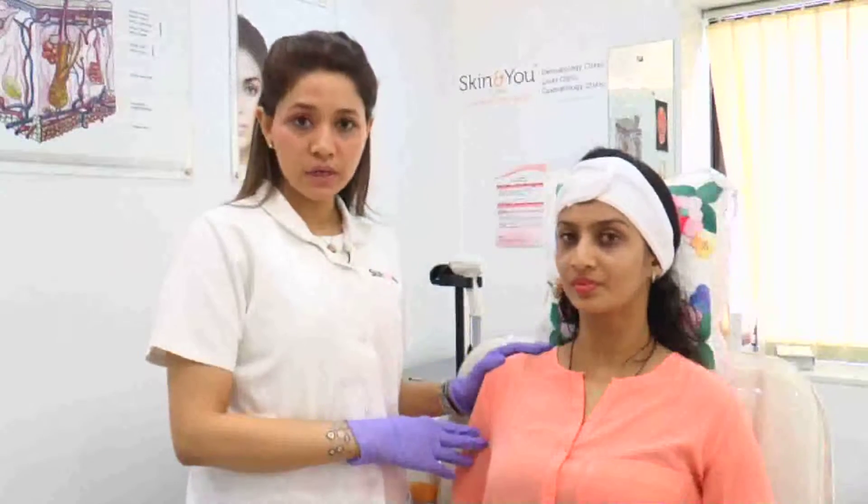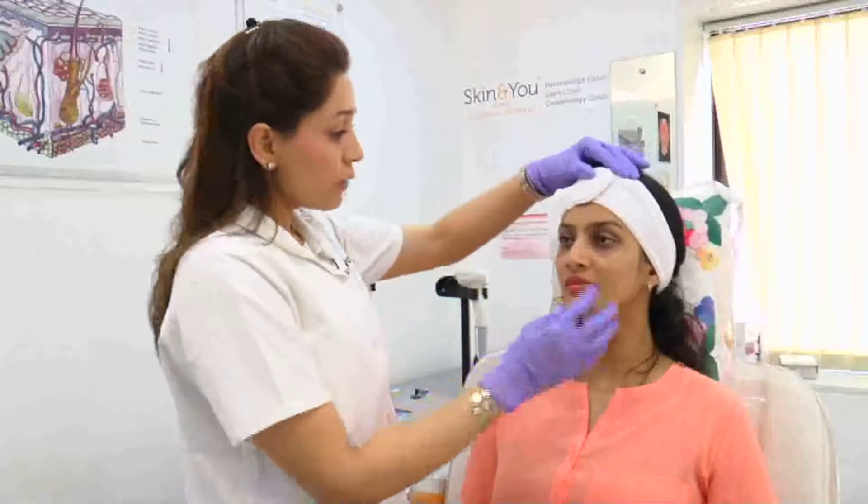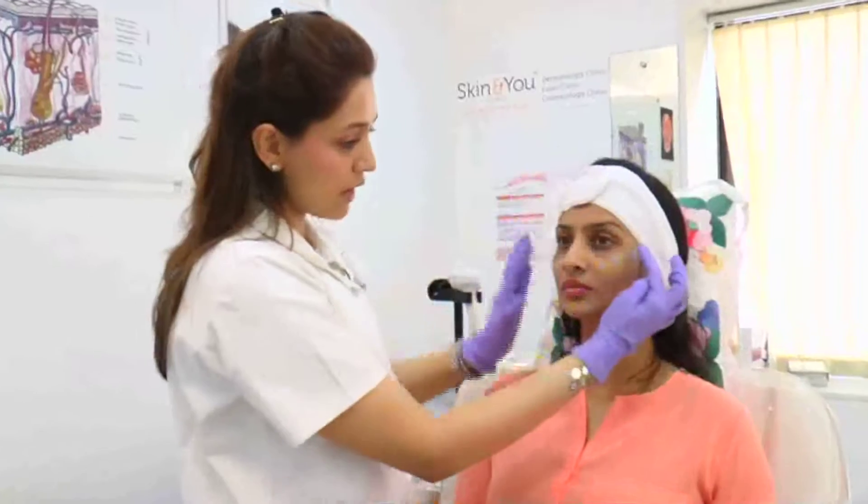Dr. Smita is with us at Skin In You Clinic. She is very unhappy with her tear troughs, so we decided to do a filler for Dr. Smita. We are going to address the concern, which is the dark circles and the tear troughs under her eyes.